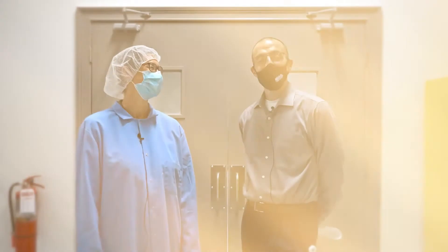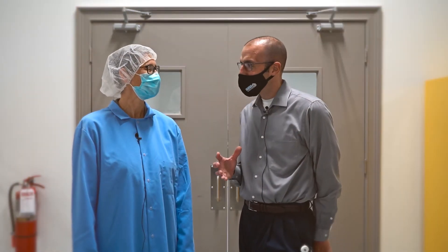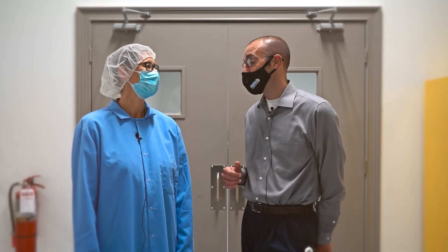We're heading back behind the scenes with our Chief Compliance Officer Margaret Richardson to see how this CBD powerhouse creates high quality products in an unregulated industry. So Margaret, what's the importance of quality control especially in the CBD industry?